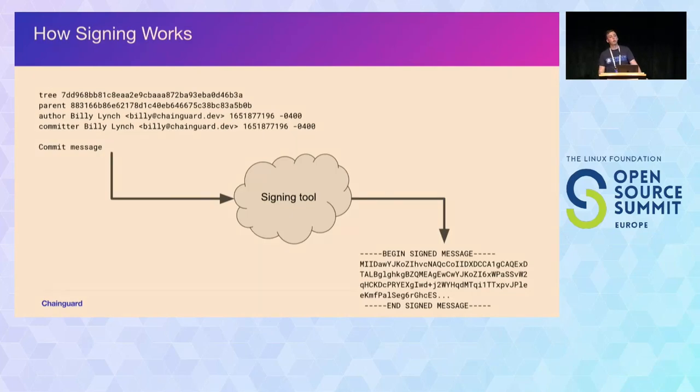How signing works: the commit user data — parent, author, committer, body — gets passed to the signing tool configured in your git config. If you don't have it set, it defaults to OpenPGP. The data comes in through stdin, the tool does its signing operation, and what gets output to stdout is the signed message. Git takes that output, shoves it into the commit body, recalculates the SHA, and that's how you get your signed commit — this all happens behind the scenes when you run git commit.